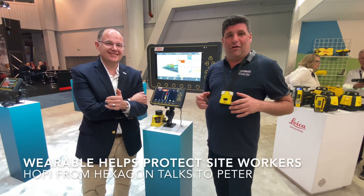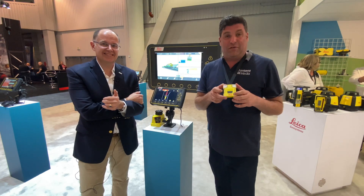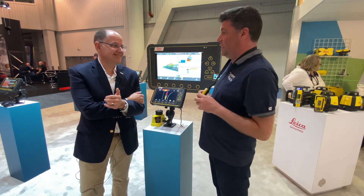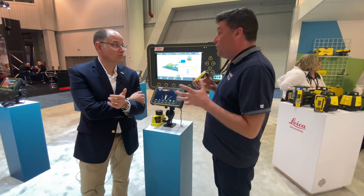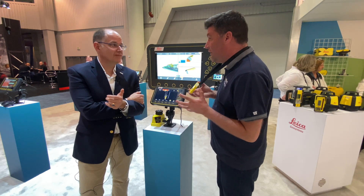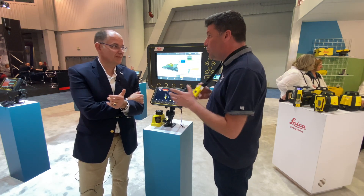Hi, I'm Peter Haddock and I'm here on the Leica stand with a personal alert device which has got some lovely flashing lights on it, and I'm here with Hoppy from Hexagon — part of Hexagon's own Leica Geosystems. Personal safety assistant devices like these are basically essential nowadays to keep people safe on site. We've got some flashing lights here, Hoppy — what is it all about?